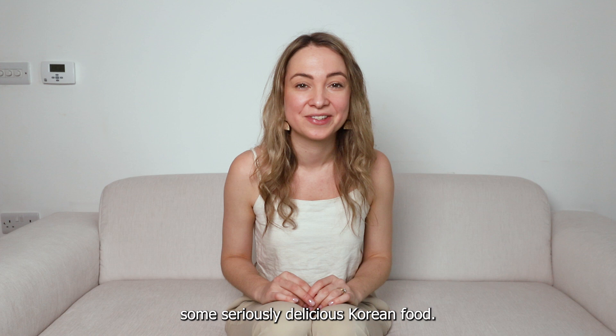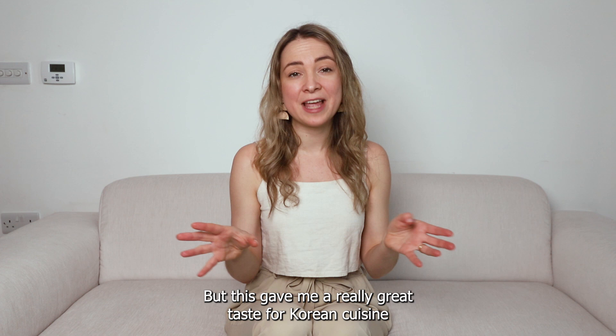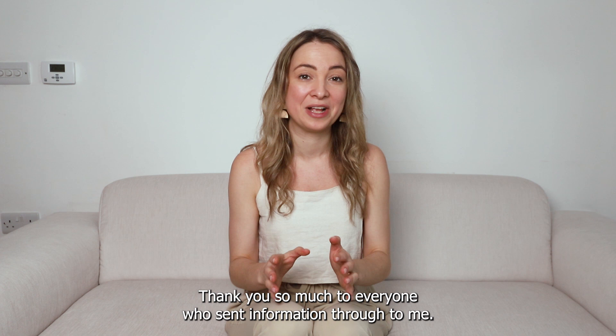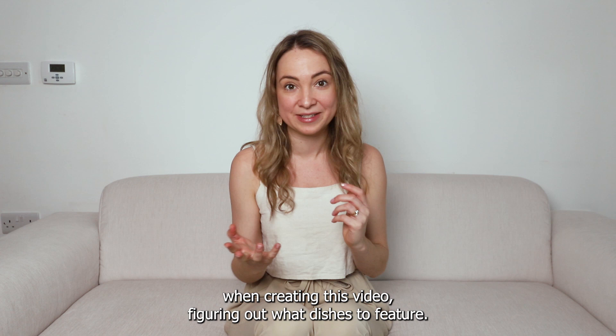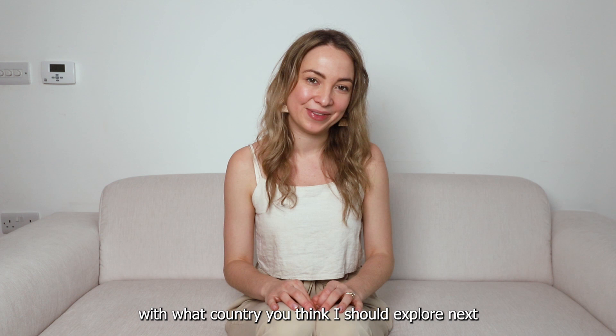That brings me to the end of a day of eating some seriously delicious Korean food. Obviously I've just scratched the surface of Korean cuisine and there are so many dishes I didn't have time to explore, but this gave me a really great taste for Korean cuisine and I hope it did the same for you. Thank you so much to everyone who sent information through — it really really helped when creating this video and figuring out what dishes to feature.